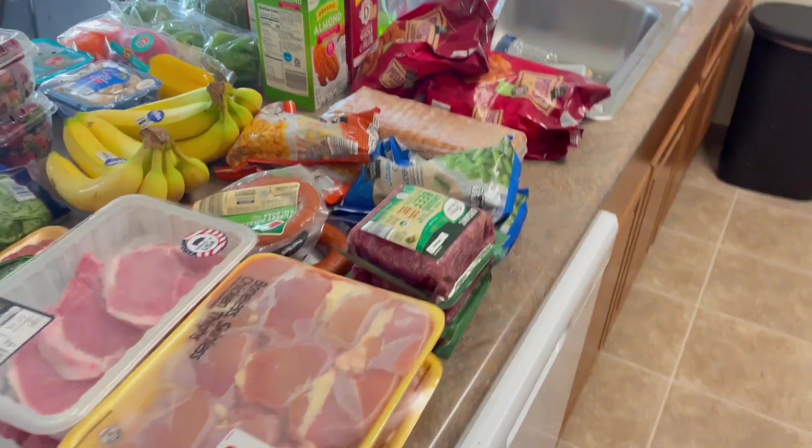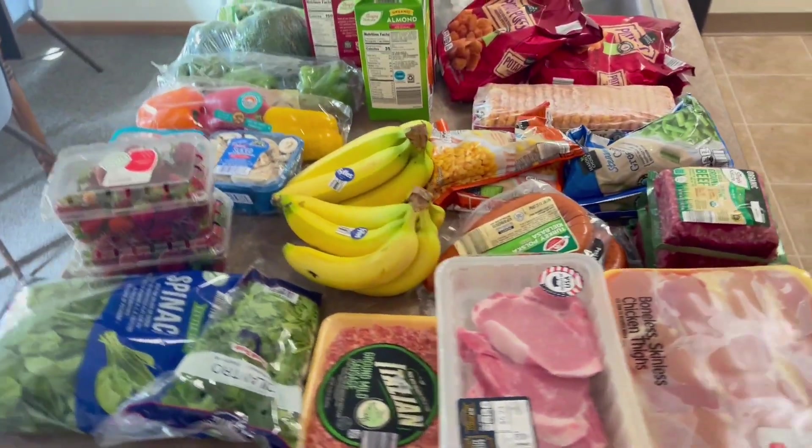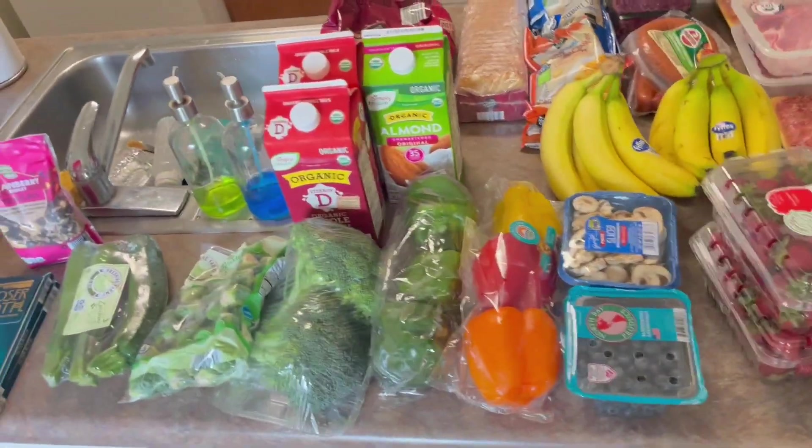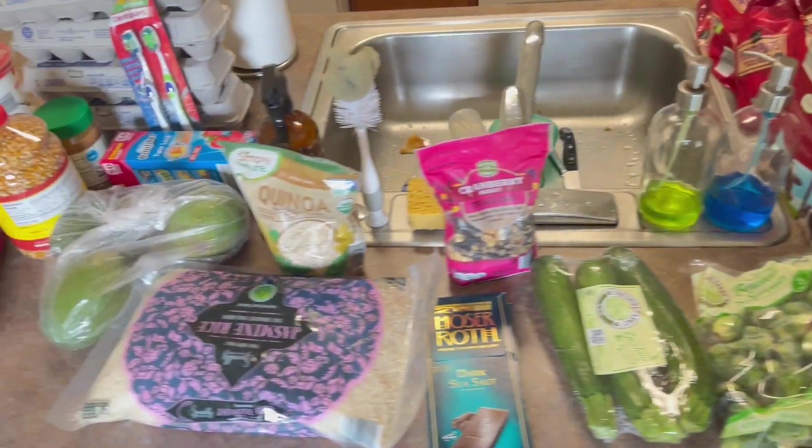Hopefully we don't have to go back for eggs and fruit halfway through. I hope you enjoyed this Aldi grocery haul. I'm going to show you now a few of the meals that we made with these groceries, so come along.